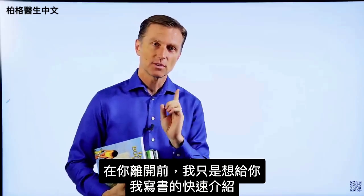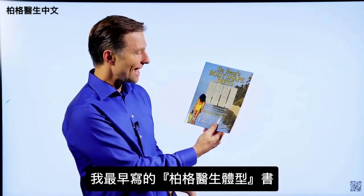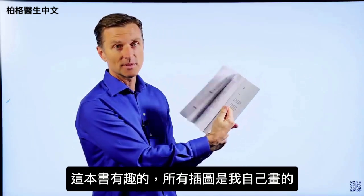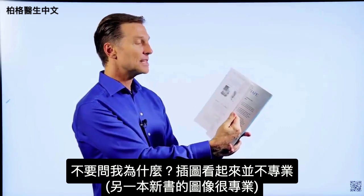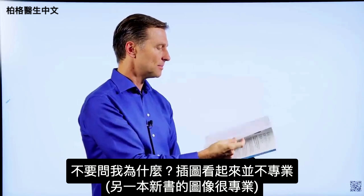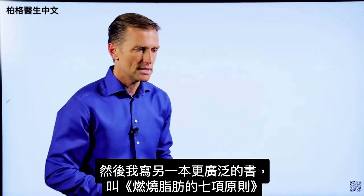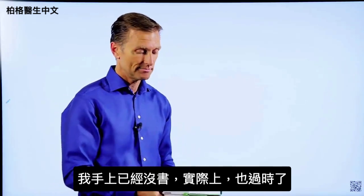Before you leave, I just wanted to give you a little quick history on some of the books that I wrote. This was one of the first books — it's called Dr. Berg's Body Shaped Diets. It was my attempt at writing about body types. What was interesting is I actually did all the images myself, and they don't look quite as professional as the images in my newer books. Then I wrote a more extensive book called The Seven Principles of Fat Burning — I don't even have a copy anymore because it's outdated.